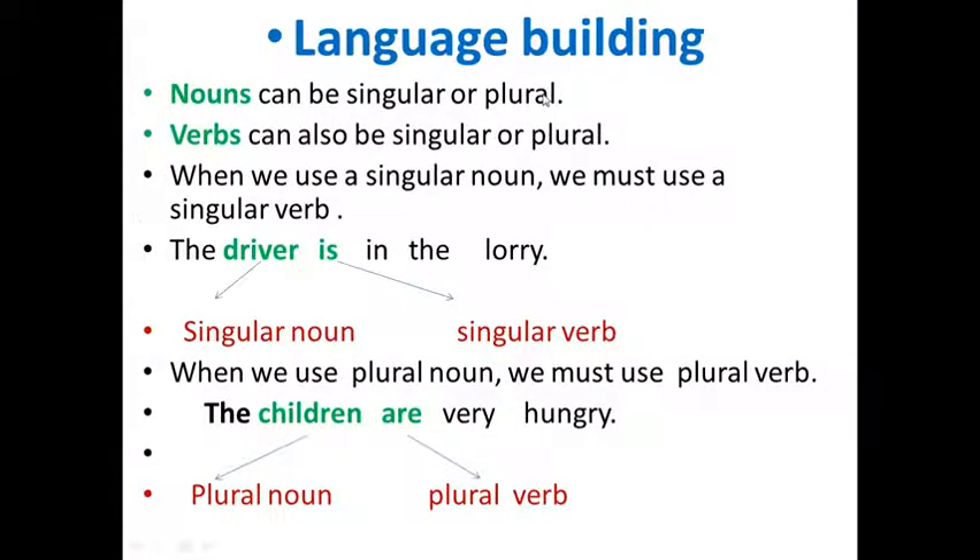Let's move to another part. It's about nouns and verbs. Nouns can be singular or plural, and verbs can also be singular or plural. When we use a singular noun, we must use a singular verb. For example: the driver is in the lorry — singular noun, singular verb.